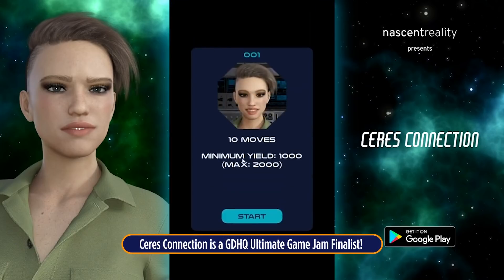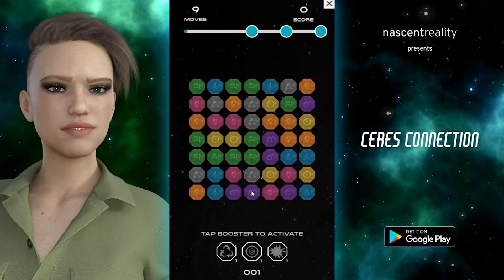Welcome to Cirrus — you landed a sweet gig as a mining technician. Now swap those tiles and create a vein of three or more matching ores. Available now on the Google Play Store, the link is below.